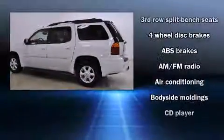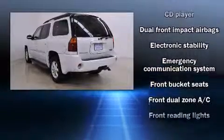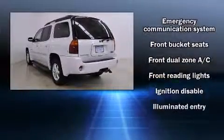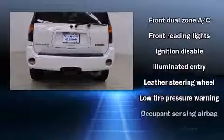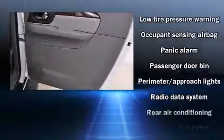Passenger security is always assured thanks to various safety features, such as a panic alarm, OnStar, and four-wheel disc brakes with ABS. Various mechanical systems are monitored by electronic stability control, keeping you on your intended path.